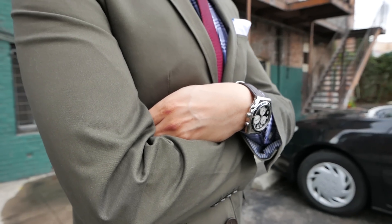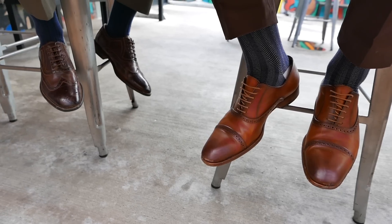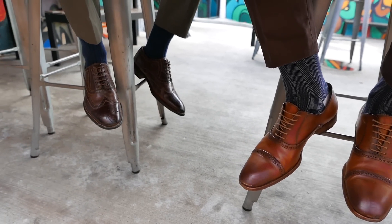Now that we've talked about casual and classy styling, we're going to head off to lunch at one of our favorite spots in LA — the Beer Belly.